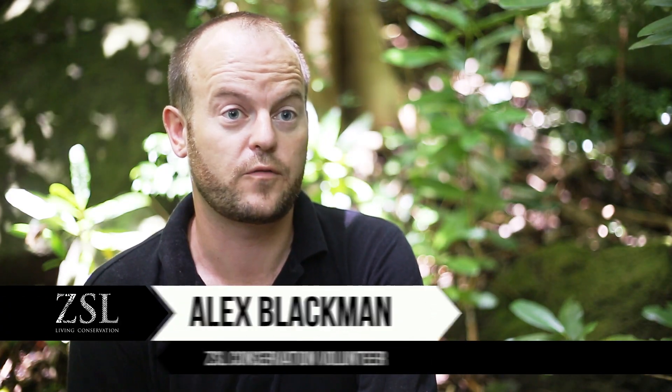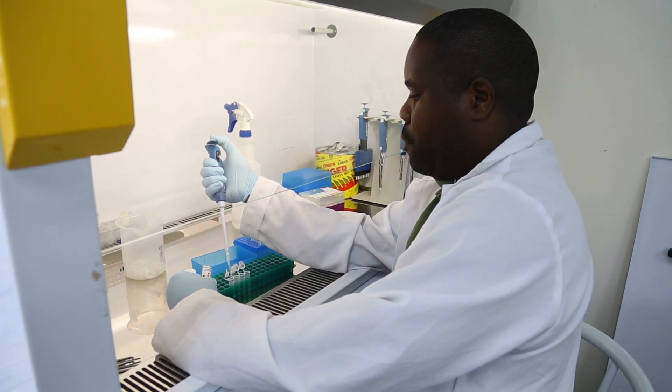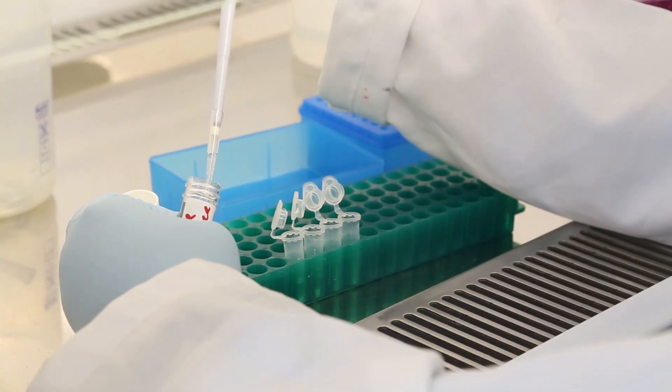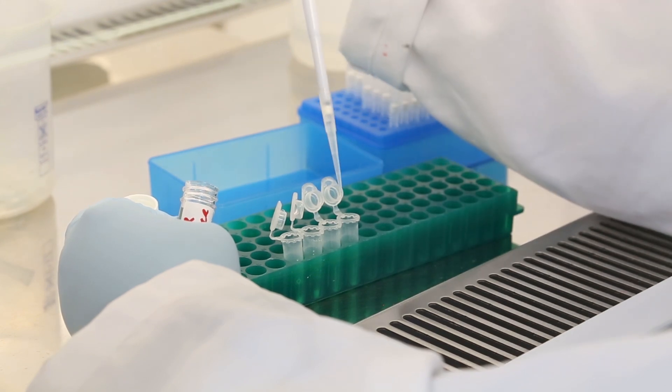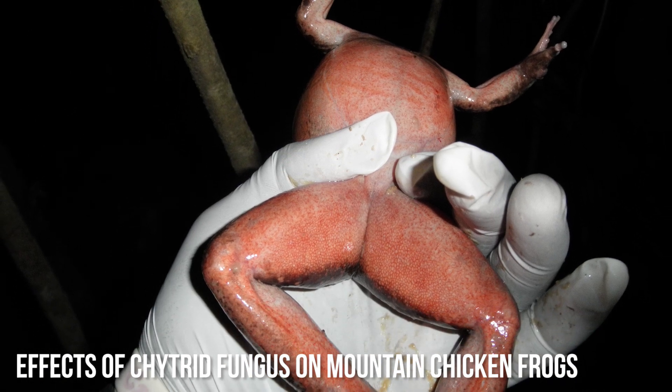Following the discovery of frogs that were dying off in 2002 from an unknown cause, the Dominican government requested assistance from the Zoological Society of London due to their expertise in the area of amphibian diseases. As a result of that, it was discovered that the disease killing the frogs was chytridomycosis.